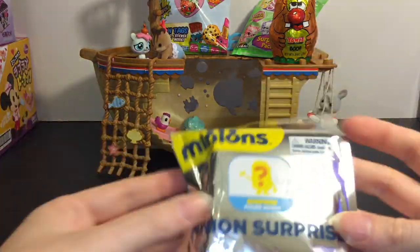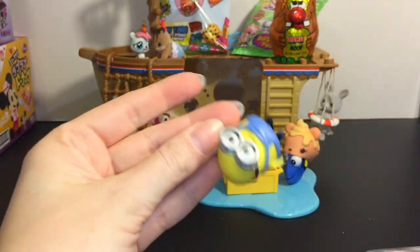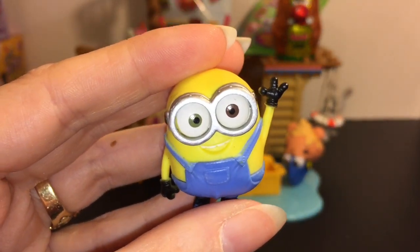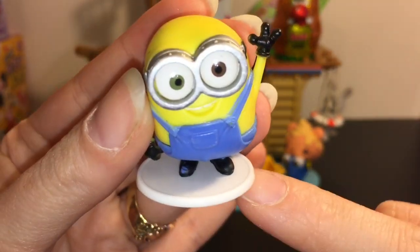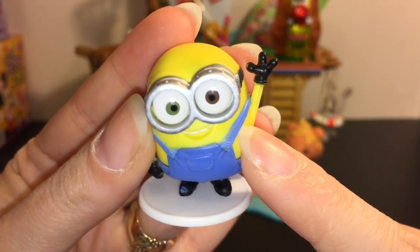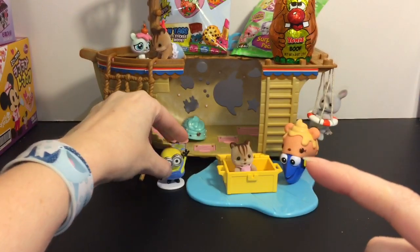Next up, let's open this Minion surprise. We have — oh, how cute — we have Bob! Super cute, and he comes with a base he can stand on, and he's just waving hi. Bob's my favorite little minion, super cute!